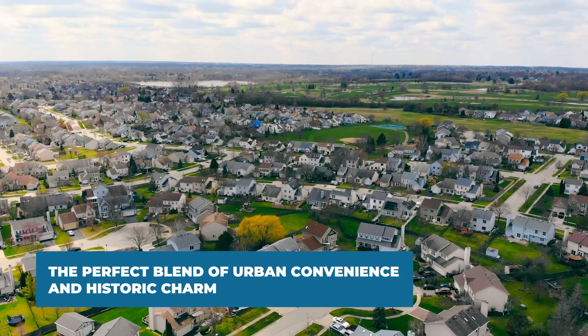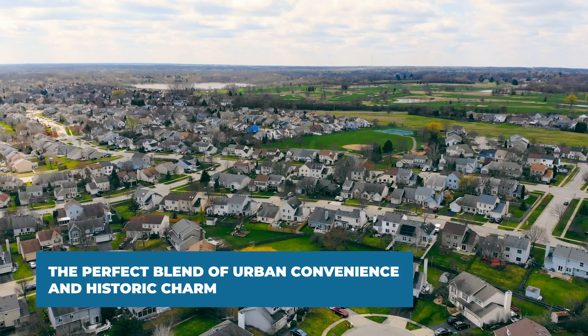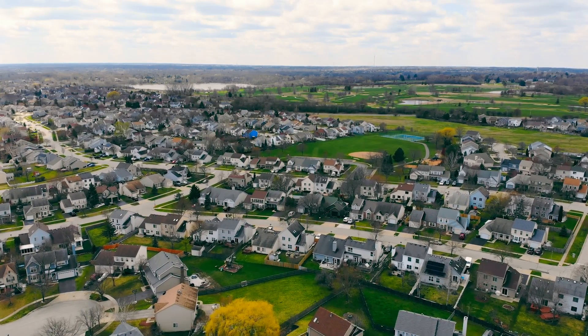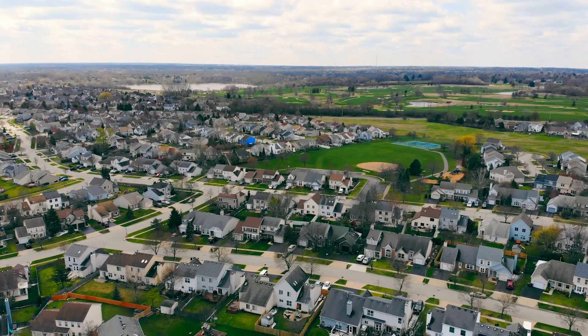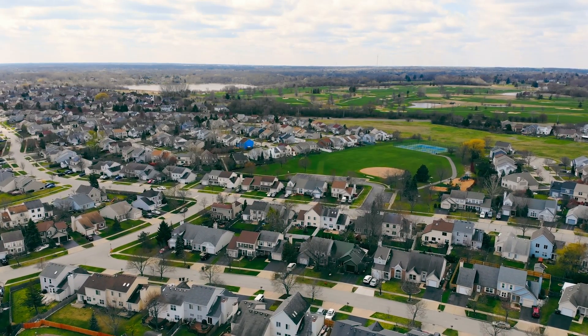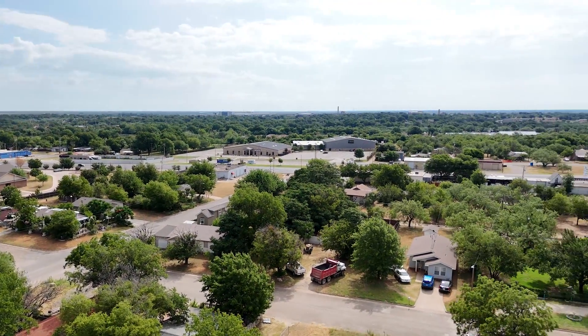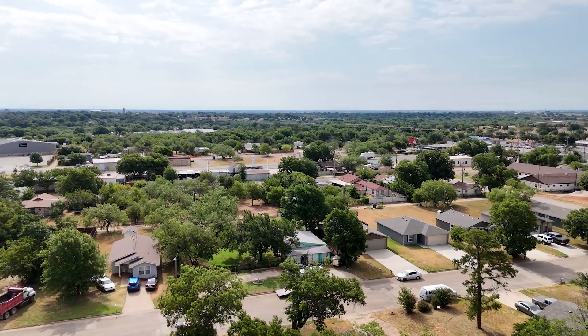Experience the perfect blend of urban convenience and historic charm just minutes from downtown Abilene and major highways. This prime location provides easy access to city amenities, vibrant community events, and cultural hotspots like the Grace Museum and Paramount Theater, offering a dynamic lifestyle with all the conveniences of modern living within reach.